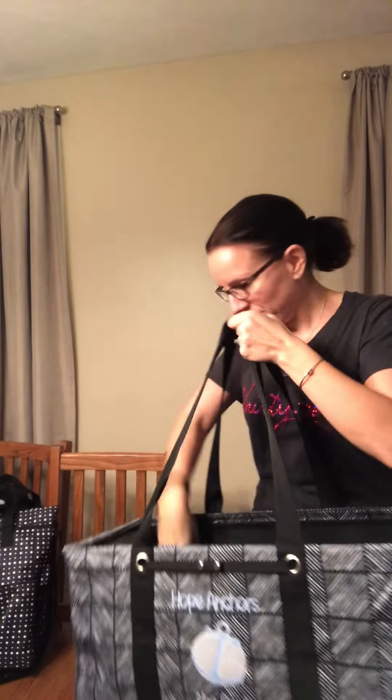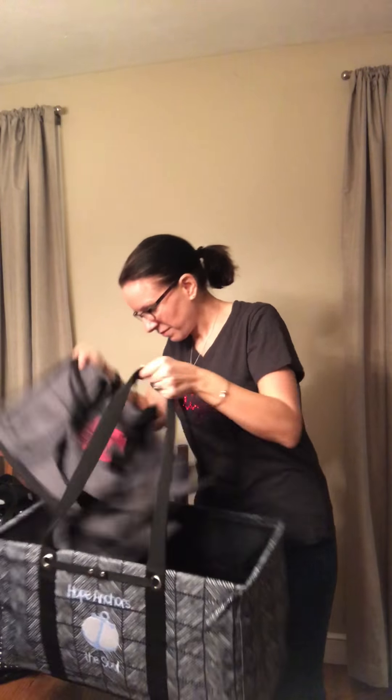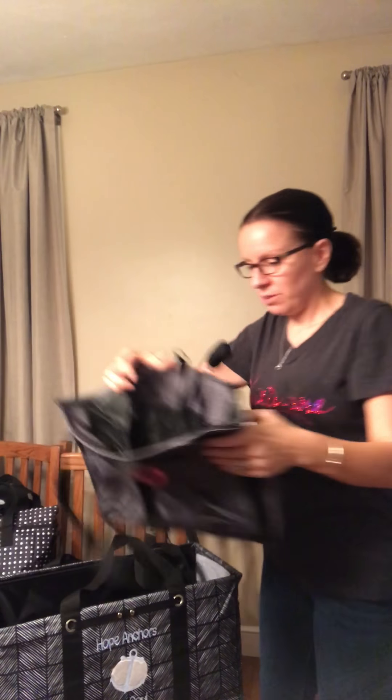Our other top seller is the zip top organizing utility tote. It's great because it has long straps and seven pockets all the way around, which are fabulous for water bottles, pencils, and things like that — you can just throw it over your shoulder and go.